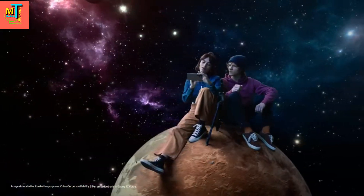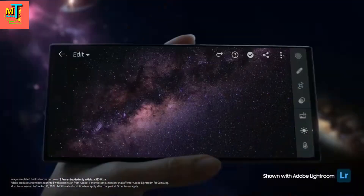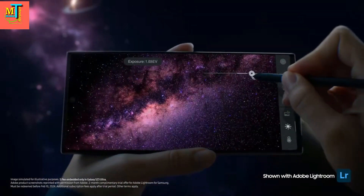Look at you with your fancy pen. It's the S Pen. So mighty — I can use it to adjust color curve and exposure with absolute precision.